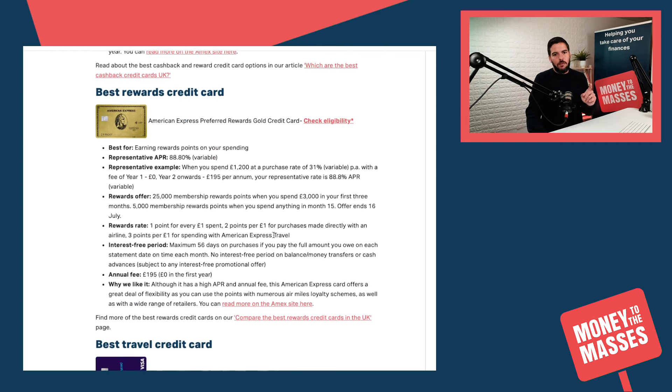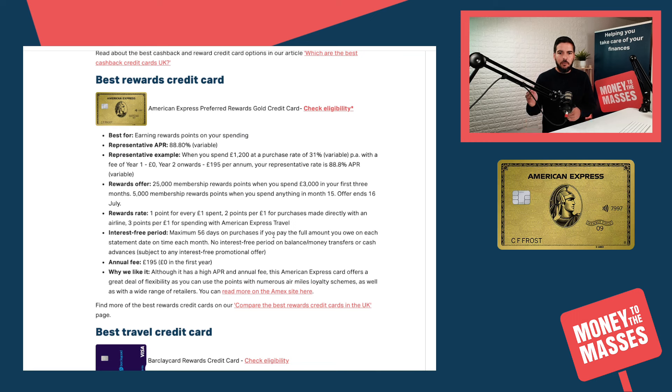For rewards credit cards, it's the American Express Preferred Rewards Gold Credit Card. This is good if you want to earn reward points to spend later. You get one point per £1 spent, two points per £1 for purchases made directly with an airline, and three points per £1 spent with American Express Travel. There is an annual fee of £195, but it is free in the first year. There is also a current offer where you can get 25,000 membership reward points when you spend £3,000 in your first three months.